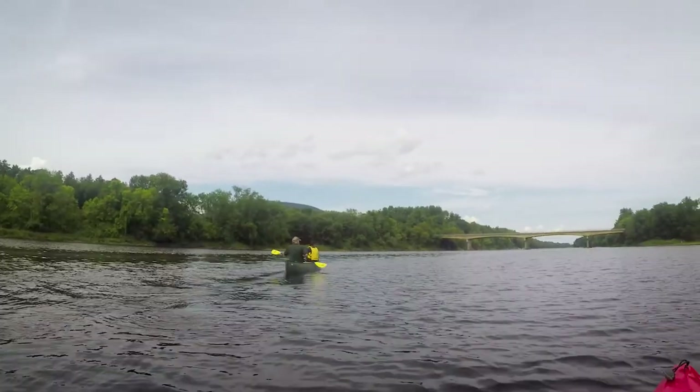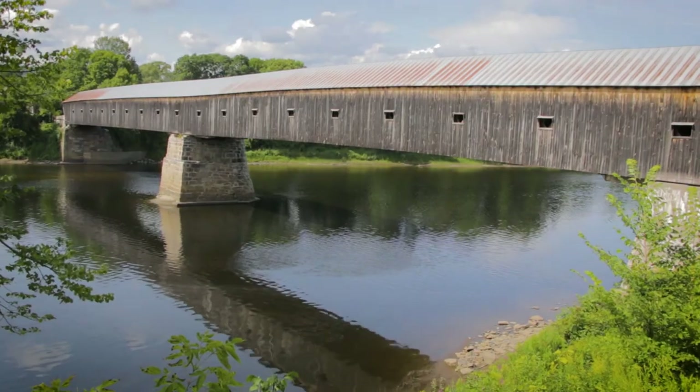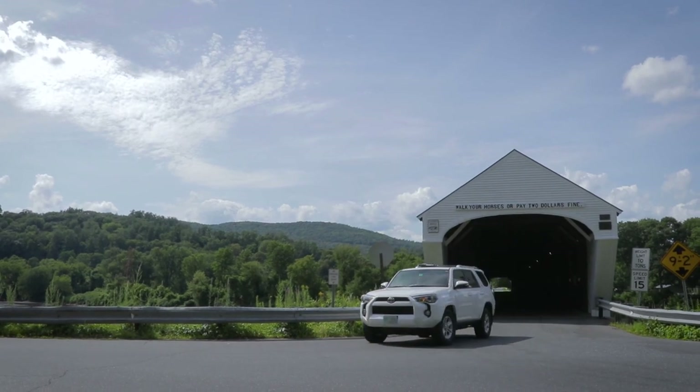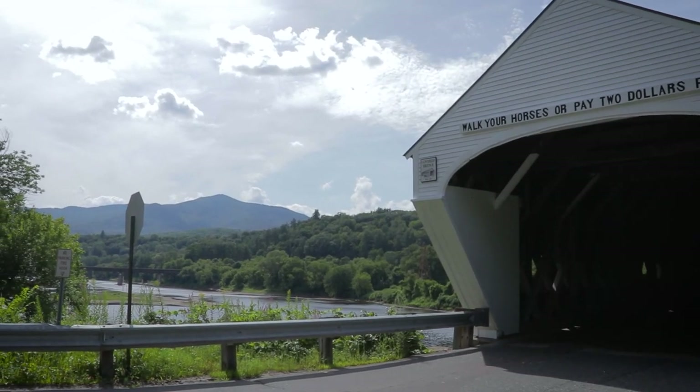One of the interesting structures along this stretch of the Connecticut River is the Cornish Windsor Covered Bridge, originally constructed back in 1866, and at that time up until 2008 was the longest covered bridge in the country. There is a boat launch on the New Hampshire side of the river that floats you underneath the covered bridge with beautiful scenic views of Mount Ascutney as well.